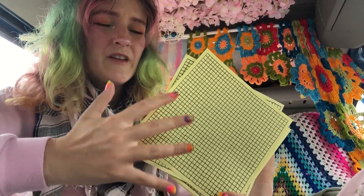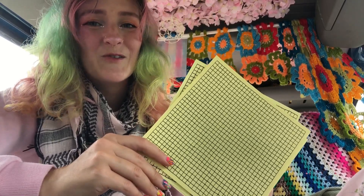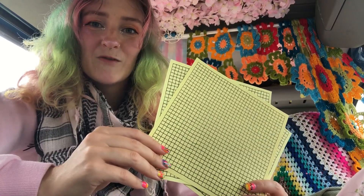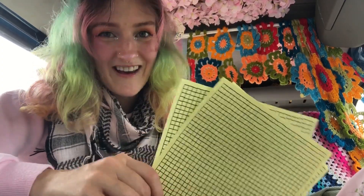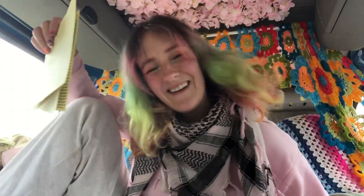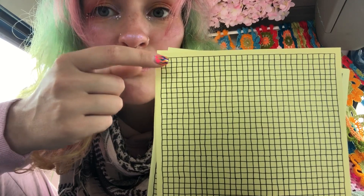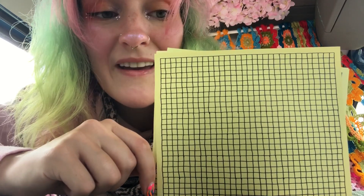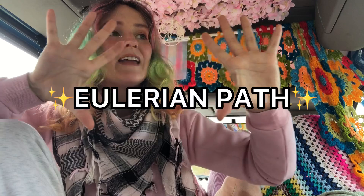Depending on how you define it, there are probably a few other different numbers you could come up with for how many ways there are to draw a 32 by 32 grid. Then I had to ask myself: how many ways are there to draw a 32 by 32 grid without taking my pen off the paper — in one single continuous line? That one I can answer: it is exactly zero. All around the edge, the vertices all have three lines coming out of them, the corners have two, and the internal ones have four. If what you're trying to draw has more than two odd vertices, you just won't be able to draw it without lifting your pen.